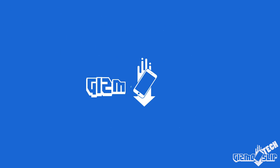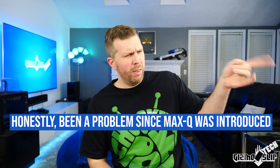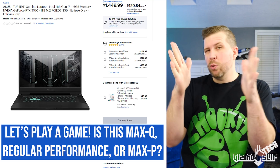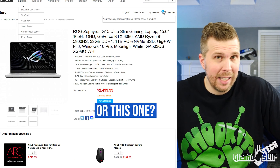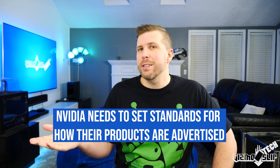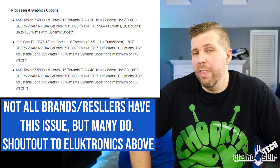Welcome to another episode of Gizmo Slip Tech. Today we're talking about something that I think is a huge problem with RTX 3000 laptops: the confusion about whether a given laptop is Max Q, whether it's somewhere in between Max Q and Max P, or whether it's Max P — Max P standing for Max Performance. I believe this is a systemic problem stemming from Nvidia through the brands, through the resellers and retailers, and the end result is consumers end up confused and unsure of what they are buying.